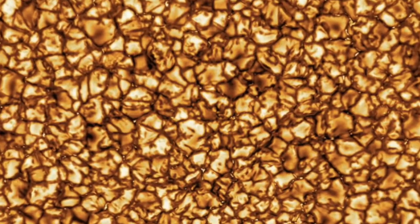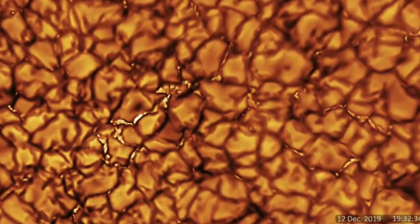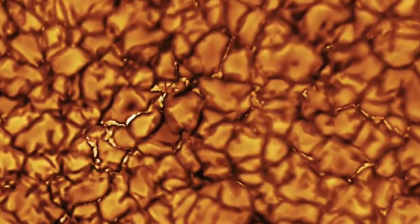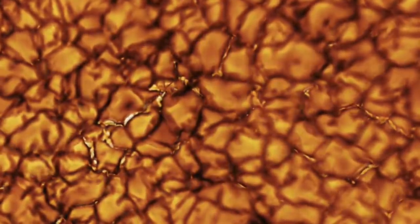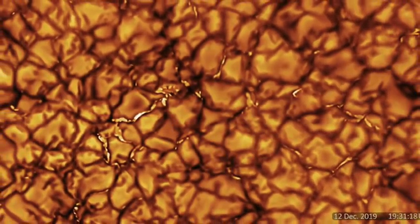Earlier this week, we were treated with the most detailed image of our Sun. The astronomers said the image is the most impressive that's ever been taken of the giant star, and this was thanks to the solar telescope in Hawaii. Those who have seen it have described it as looking like melting gold, or popcorn.